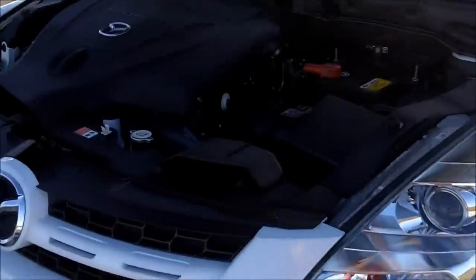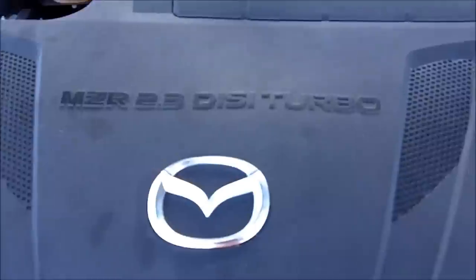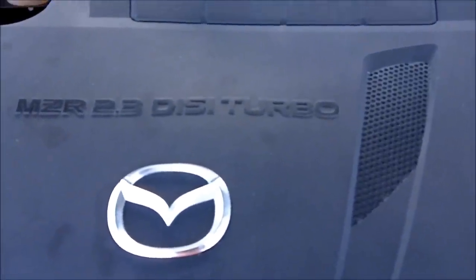I'll just duck around and show you under the hood. You can see on the top there — that's the 2.3 litre MZR turbocharged engine.